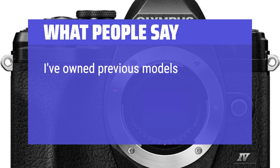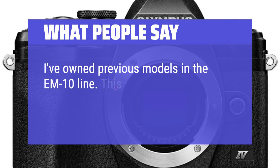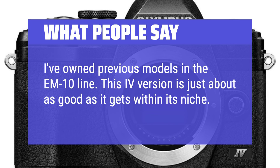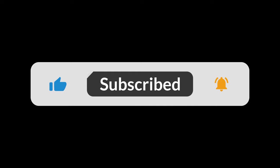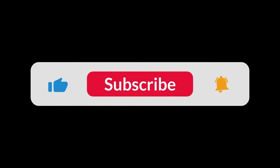I've owned previous models in the E-M10 line, and this Mark IV version is just about as good as it gets within its niche. You can find the Amazon purchase link in the description below. Hope this video can be helpful to you — thanks for watching.